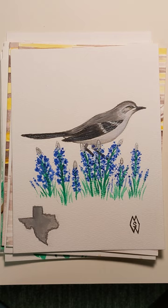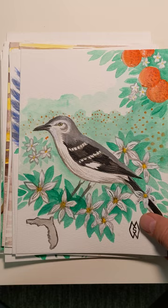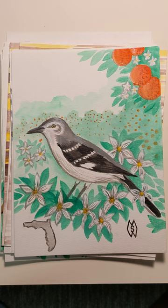Here is the state of Texas with the muckingbird and the bluebonnet. Here is Delaware with the blue hen. Here is Florida with the muckingbird and the orange blossom.